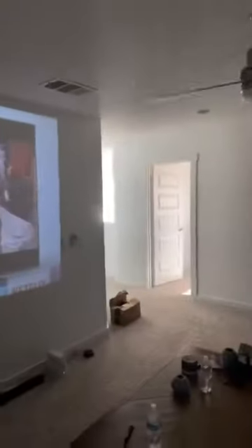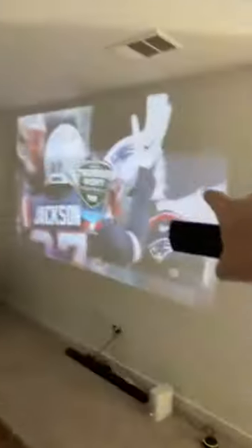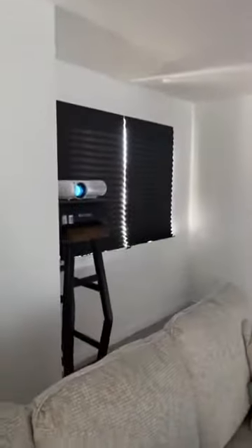I have some light coming in — there are windows here with no shades yet, and some light from the office — but there's no direct sunlight blaring on the wall. It's fairly dark overall. I 100% recommend this, especially for $200.